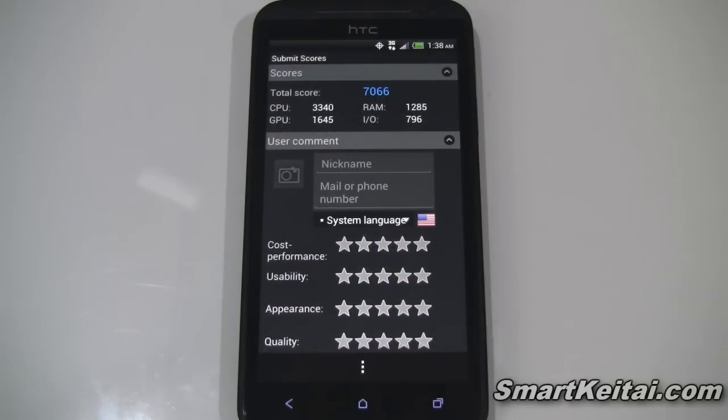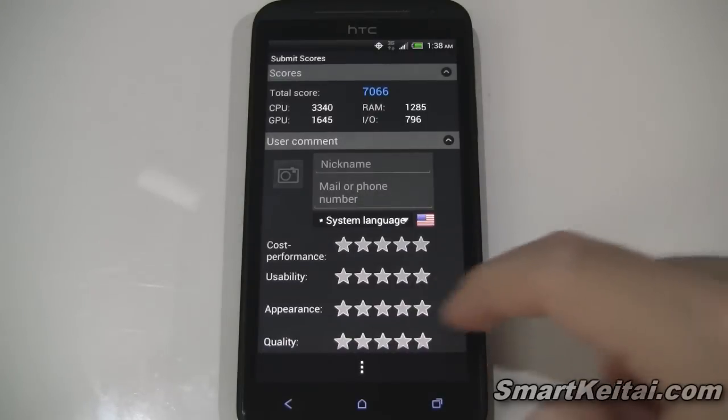The scores are in. We have a total score of 7,066, the CPU ranked at 3,340, GPU 1,645, RAM 1,285, and then input-output 796 — I believe that's what it stands for, though I'm not entirely sure.